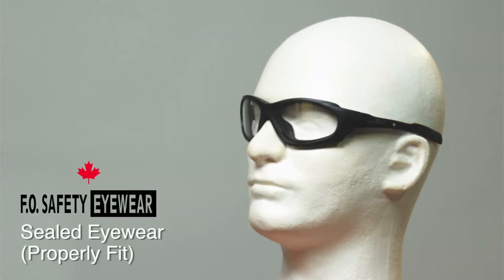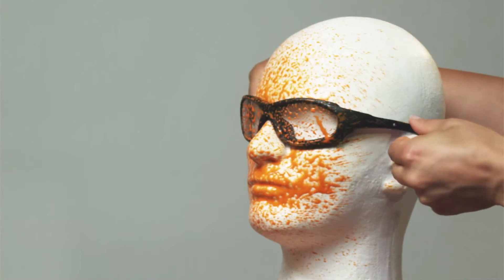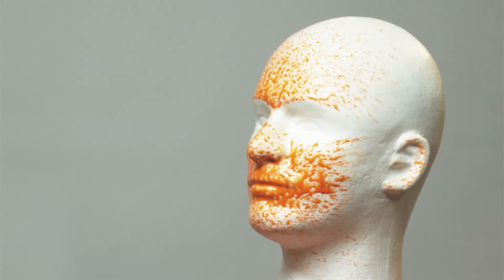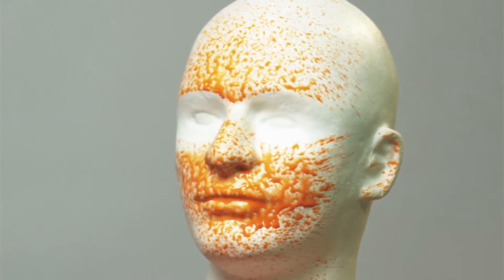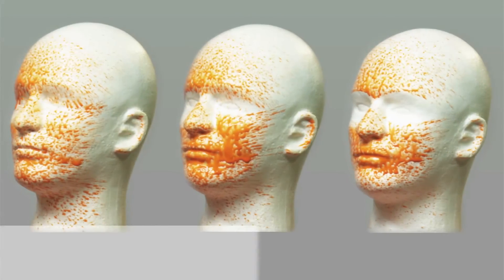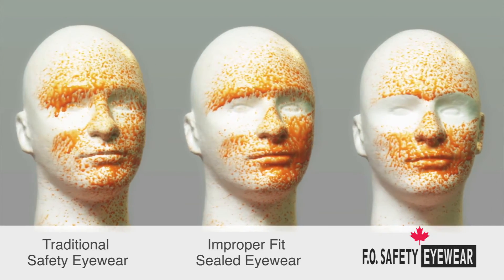Now let's see what happens with an FO Safety Eyewear fit pair of sealed safety eyewear. FO Safety Eyewear fit sealed eyewear protects you the best by allowing the least amount of particles and debris to pass the eyewear.